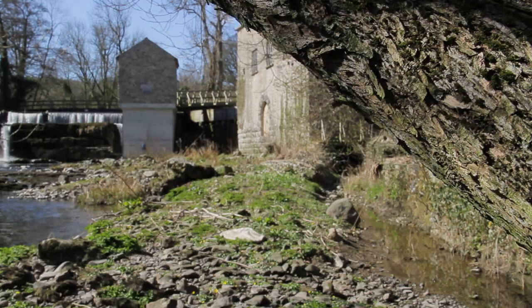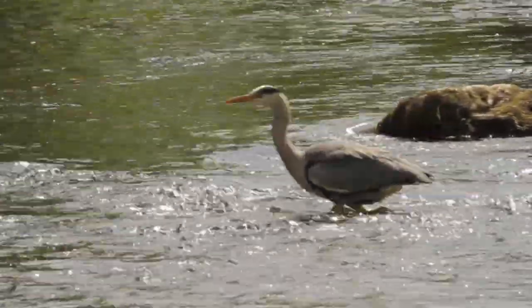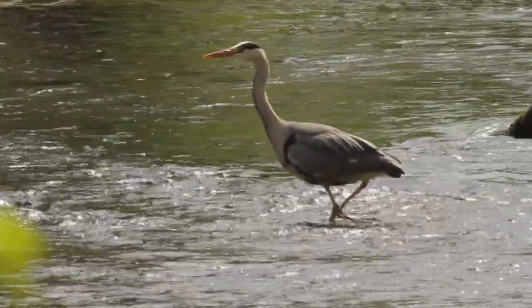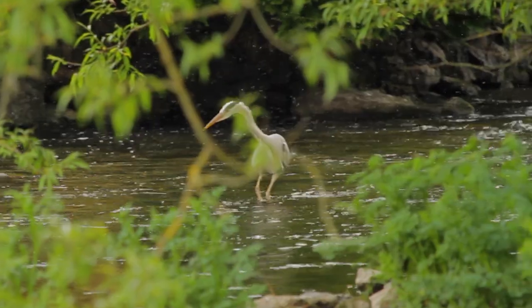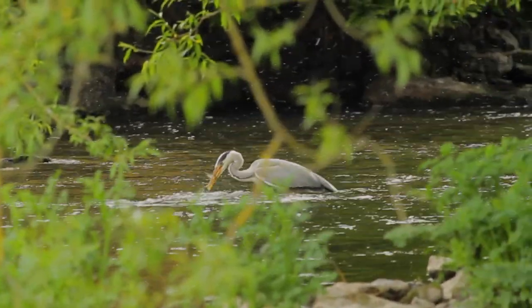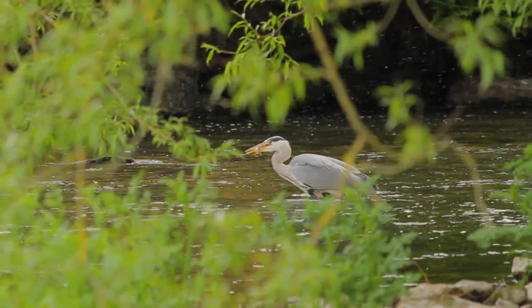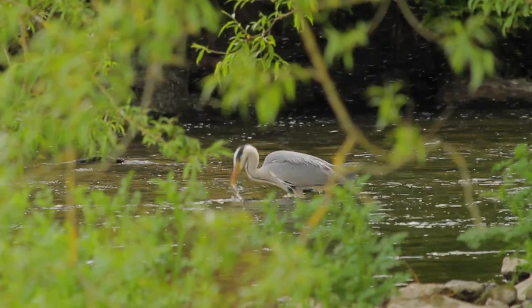A plentiful supply of fish attracts a regular visitor to the mill. Our namesake, the heron, can often be found stalking the shallow waters beneath the weir. There are just 18 pairs of heron roosting at the heronry in Dallam this year — numbers are down on previous years due to low eel numbers. However, our heron is happy to dine on the salmon and trout that jump the fish pass, and the small plump bullheads that hide beneath the rocks.